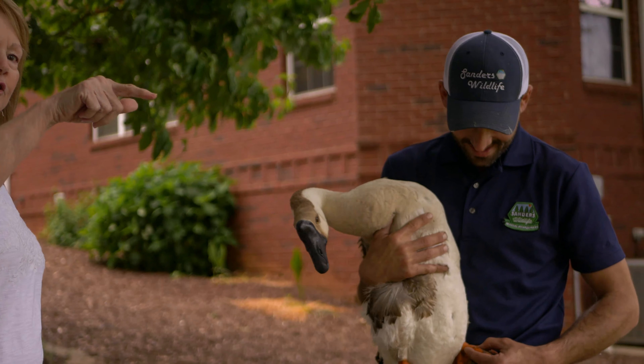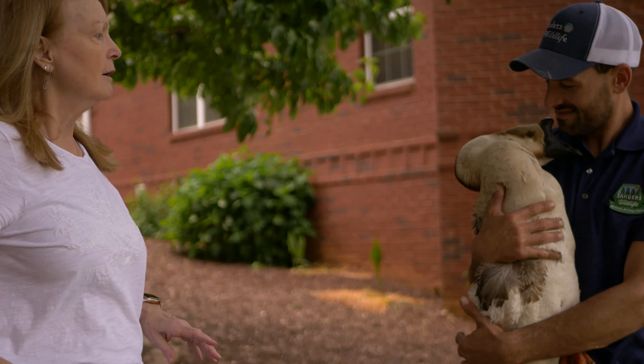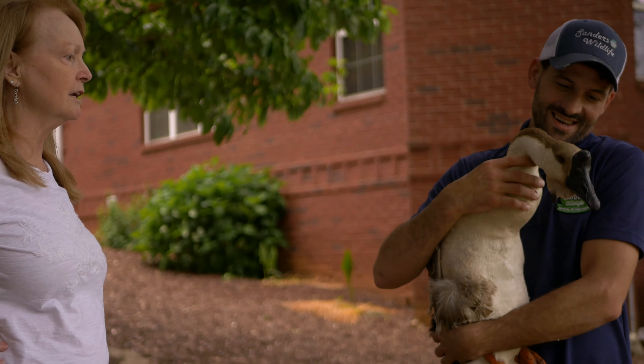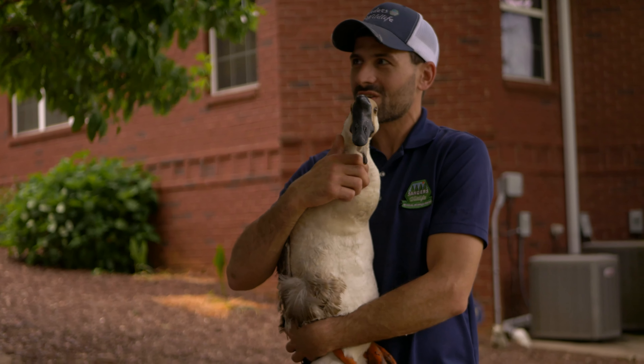Hey, come on out and see Lucy. We got her and got the hook out. Chinese geese are also known to be amazing protectors, and Lucy keeps a close eye on the wild mallards, Muscovy ducks, and American Peacocks that roam the reservoir.